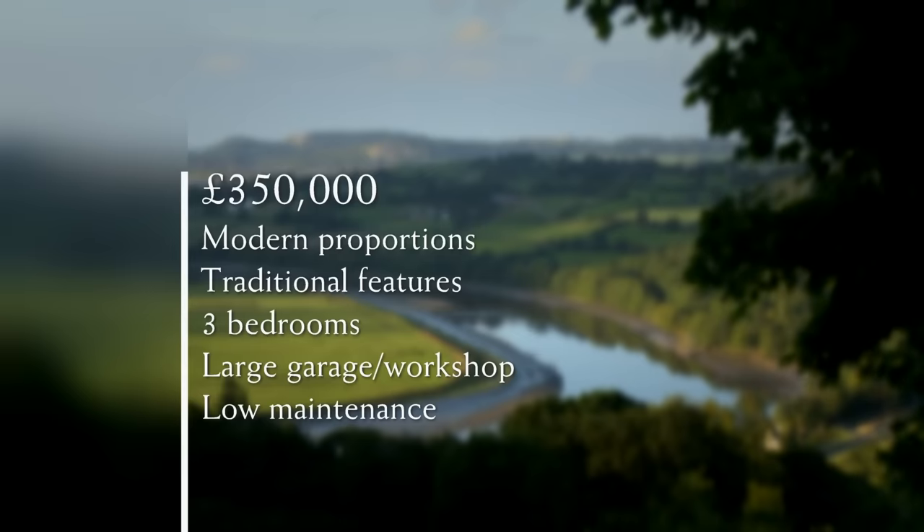Upstairs there are three bedrooms. The first, above the second reception room, is a good-sized double. Next to the stairs is a small single currently used as an office, and there's also a family bathroom with shower. The master bedroom is beautifully well-proportioned — large enough to fit their Californian king-size bed, with views out to the Clwydian Hills. The cottagey feel with beams gives lots to play with, though price is a consideration.